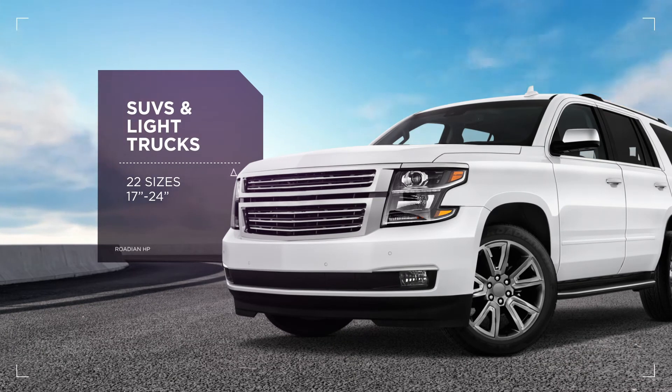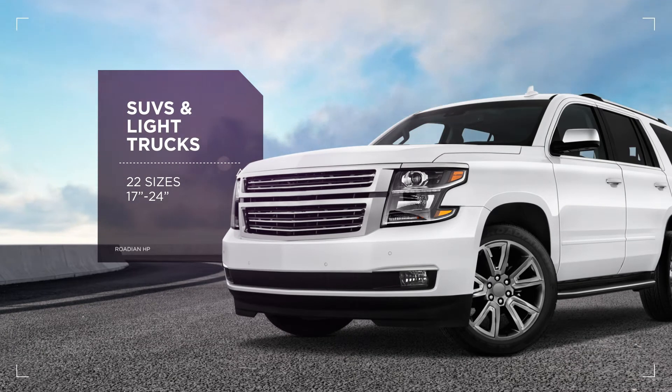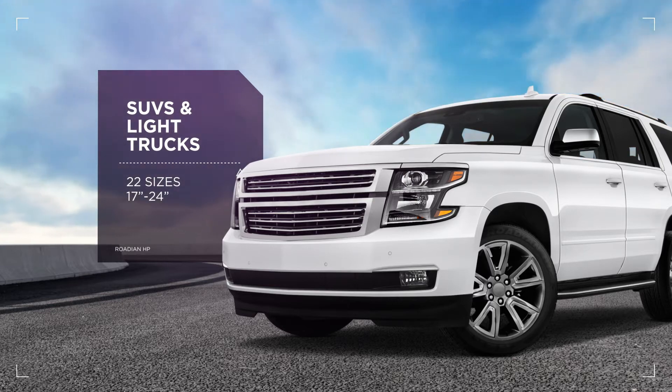The Rodian HP fits most SUVs and light trucks and comes in 22 sizes with wide coverage ranging from 17 to 24 inches.